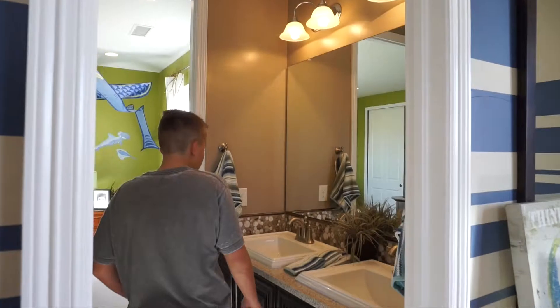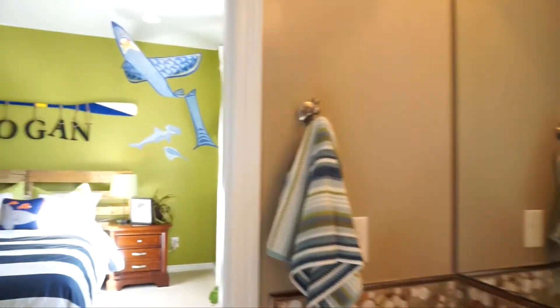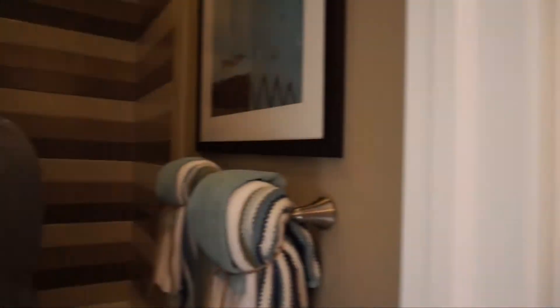And if we come over here, we've got ourselves a jack-and-jill bath — so this is shared. And if we come in here, we've got ourselves another bathroom.